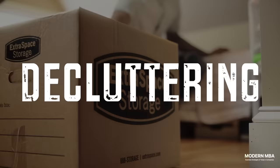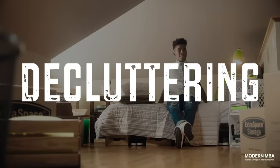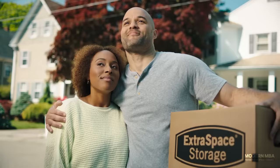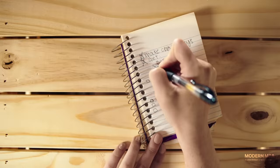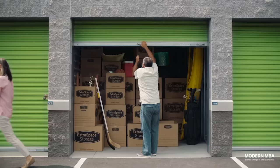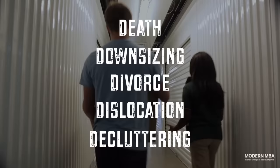Decluttering is the fifth driver of self-storage. Even with the trend towards remote work, there are still segments of people who are choosing not to move to places with lower costs of living or to downsize. Because the 9-to-5 is now taking place in a bedroom or in a kitchen, these people need more space than ever before to make their home viable for living and working. So while these individuals aren't downsizing or relocating, they're still leaning on self-storage to store all the stuff that's taking up space in their existing homes, hence decluttering.